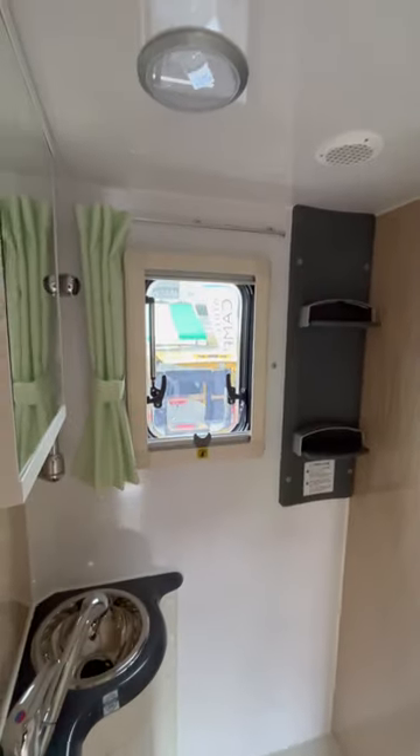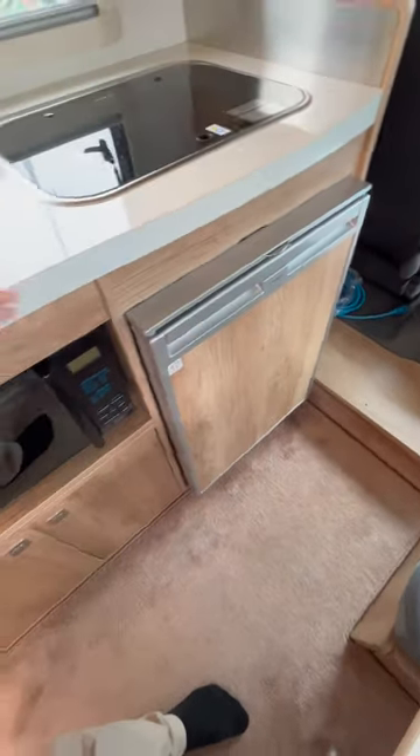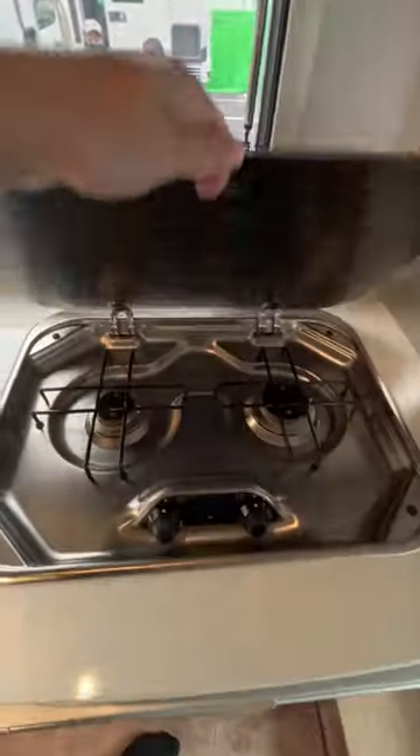Maybe you could slide a portable toilet in there as well. The kitchen is quite large — there's a large fridge, a microwave, plenty of power points, an inbuilt sink, and a two-burner stove.